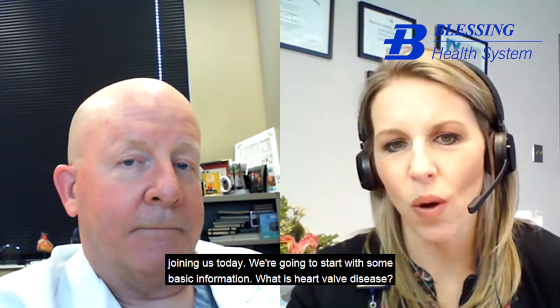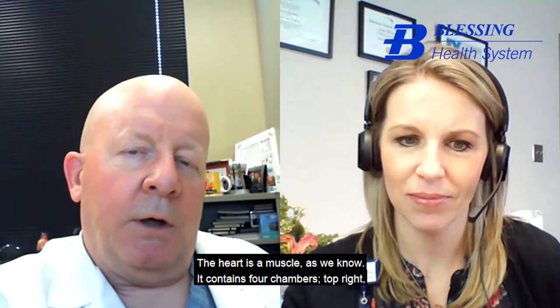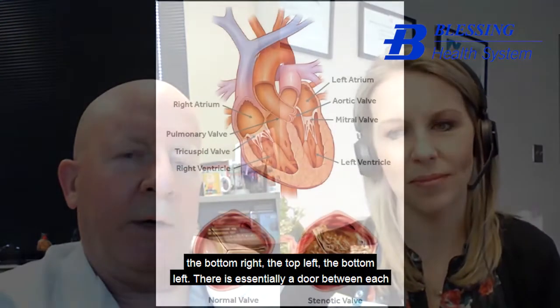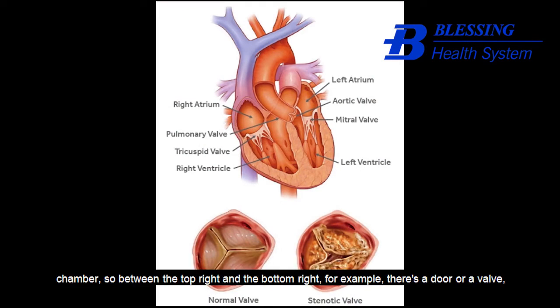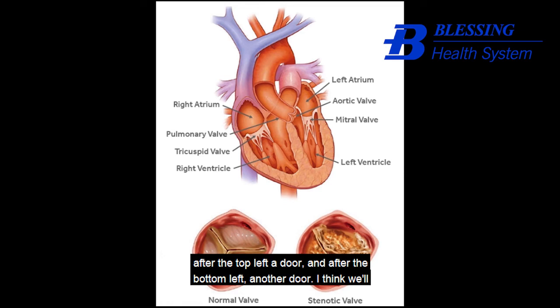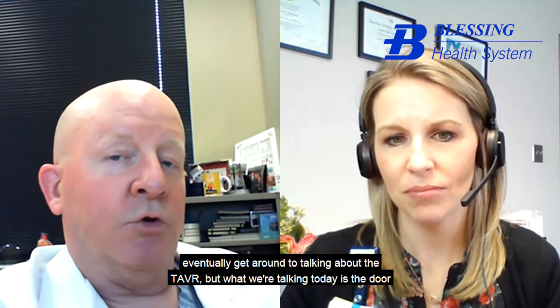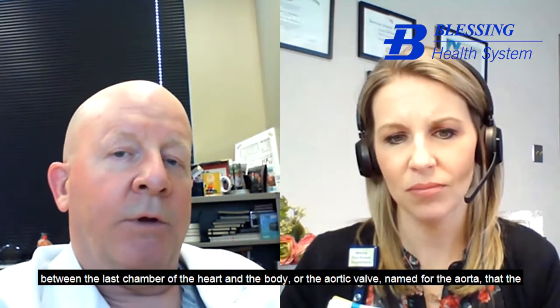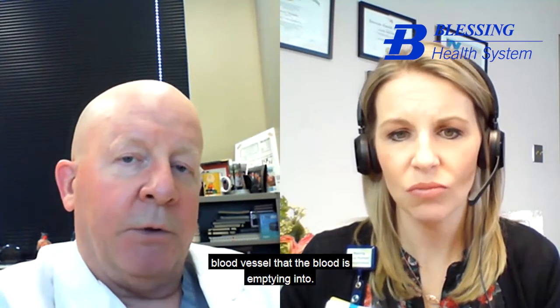We're going to start with some basic information. What is heart valve disease? The heart is a muscle, and it contains four chambers: a top right, a bottom right, a top left, a bottom left. There is essentially a door between each chamber — between the top right and the bottom right, for example, there's a door or a valve. So after each chamber, a door. We'll eventually get around to talking about the TAVR, but what we're discussing today is the door between the last chamber of the heart and the body — the aortic valve, named for the aorta, the blood vessel that the blood is emptying into.